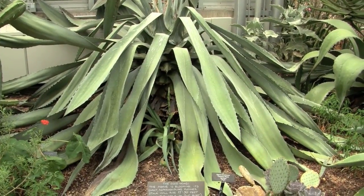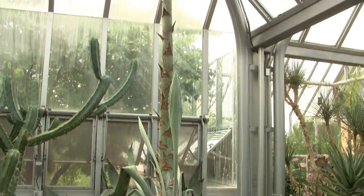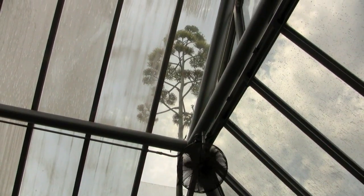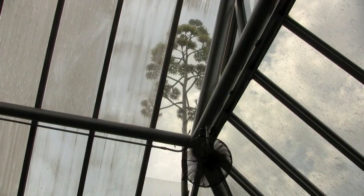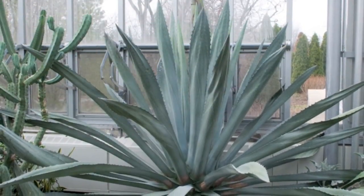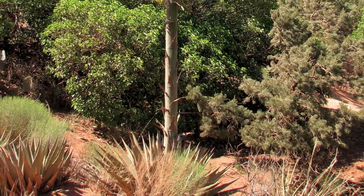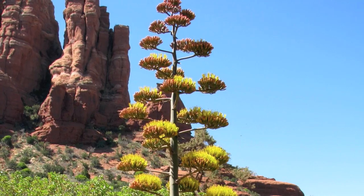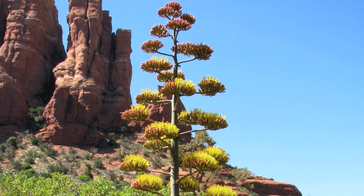The flower stalk is anywhere from 15 to 25 feet tall. It's called a panicle — it looks like a candelabra, and it starts flowering from the bottom to the top. This flowering process can take up to two months. It's an impressive plant. Its native range is centered in Mexico, although it's been spread around the world because it's such a beautiful landscape plant, often used for landscaping.